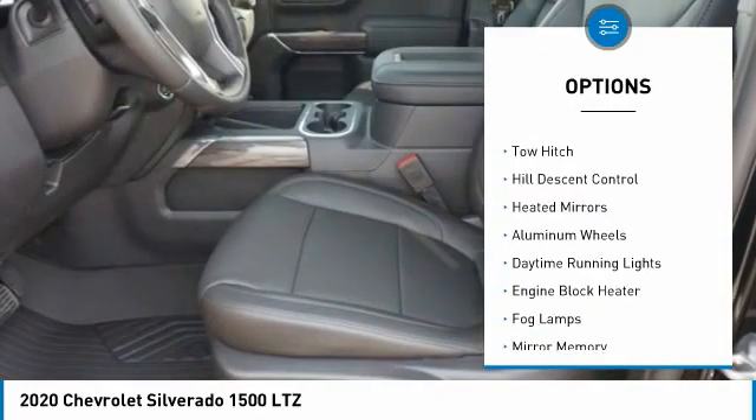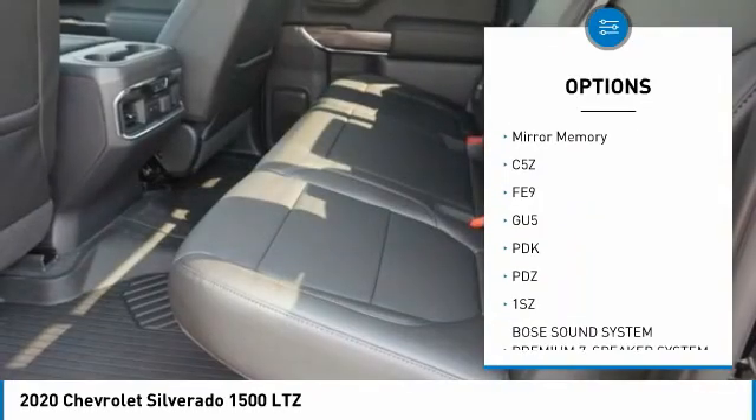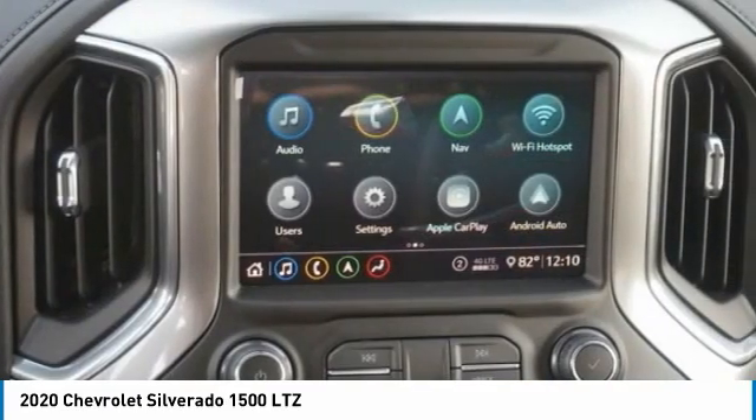Four wheel drive, tire pressure monitor, tow hitch, hill descent control, heated mirrors, aluminum wheels, daytime running lights, engine block heater, fog lamps, mini spare tire. Your new ride is just a phone call away.